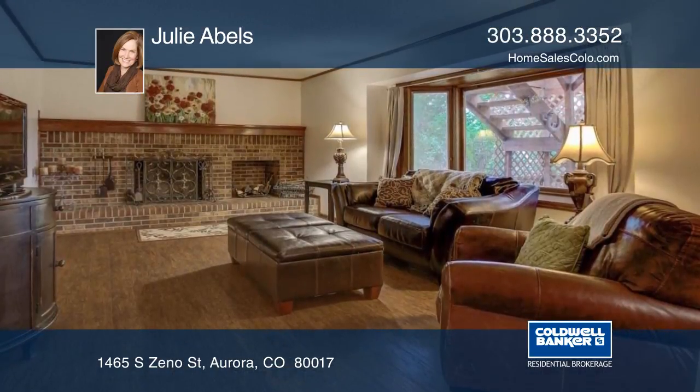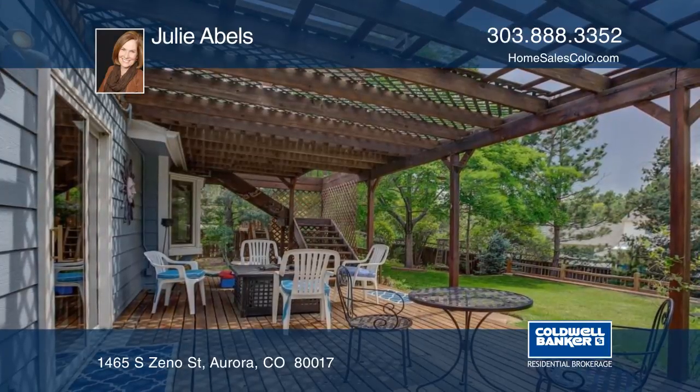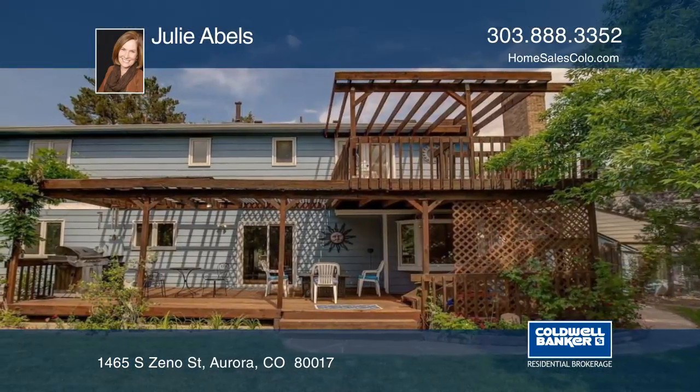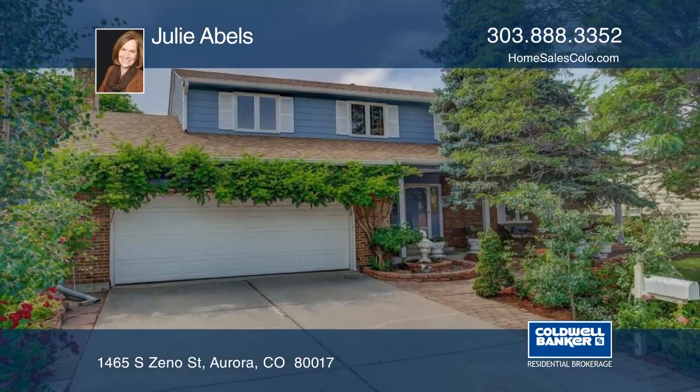Sellers are happy to leave some patio furniture for you to enjoy, and they have just had the furnace and air conditioning cleaned and certified. This home is move-ready and just waiting for you. Learn more with Julie Abels.